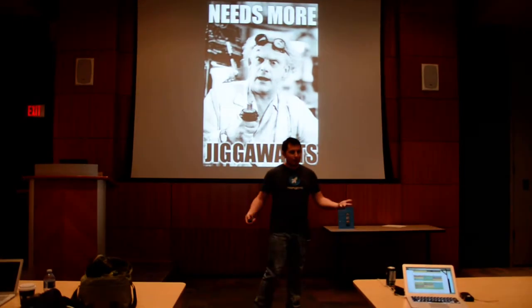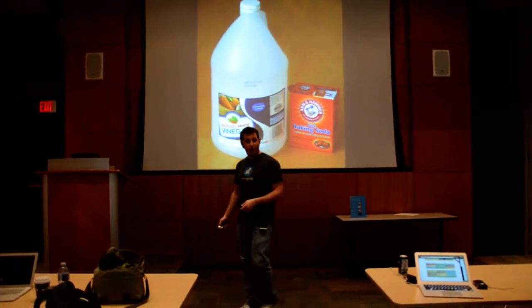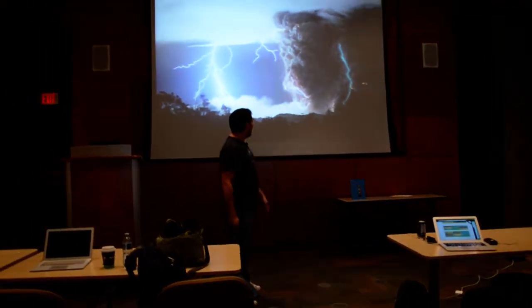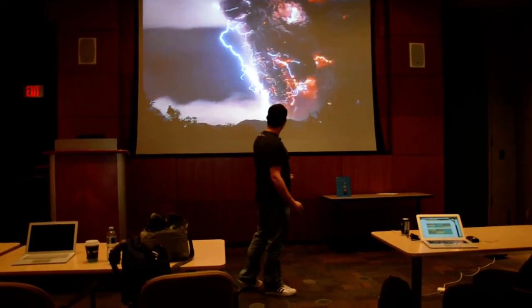So we need more gigawatts. What can we do with lightning? We went down to the lab. We took some vinegar, we took some baking soda, we built ourselves a volcano. And then we went around to the volcano, it started erupting, so things were getting pretty hairy. And the lightning came by — it was like, holy shit, now we've got this big lightning storm going on. It's got volcanic lightning. That's pretty exciting.